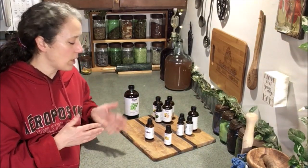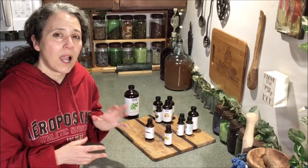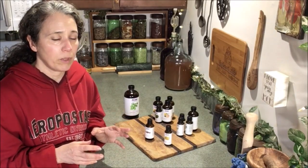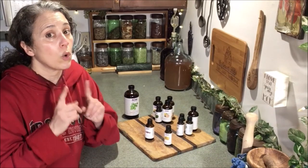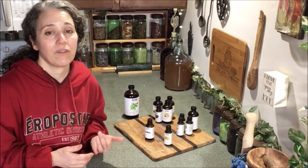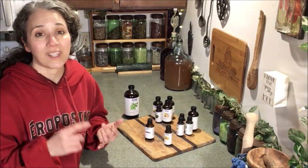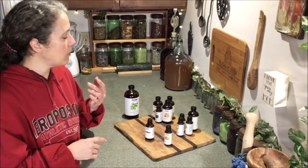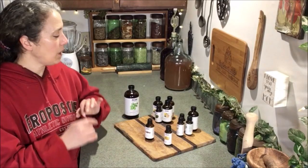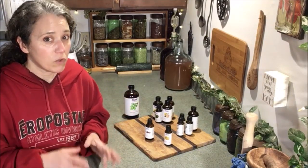Let me explain really quick before I move on to the other oils. I don't do a whole lot of aromatherapy with the essential oils, though I do some, but that's not the number one reason I like to have them. Typically they're for topical use and some of the others I'll get to are for flavorings — that's how I mostly use them.